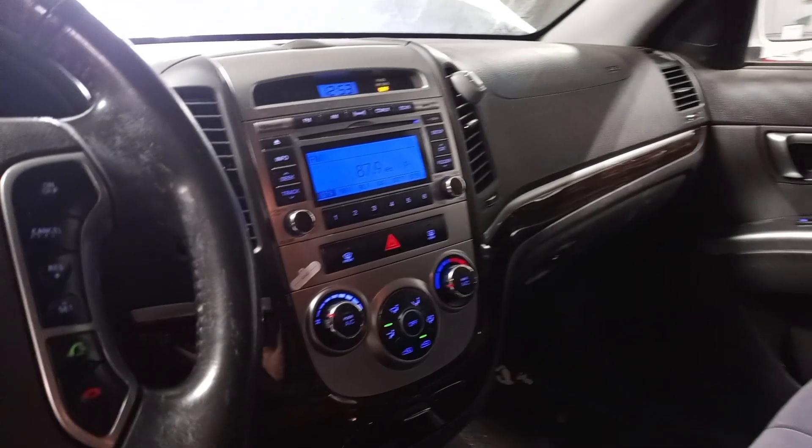Black interior. Power driver seat, leather and cloth seats. Heated front seats. There's the miles.